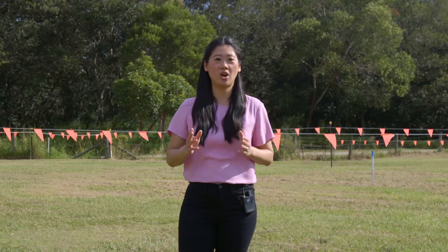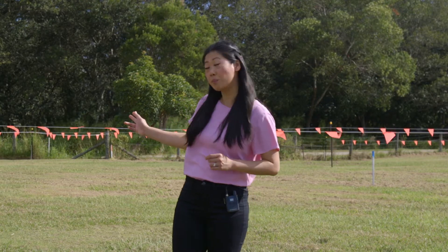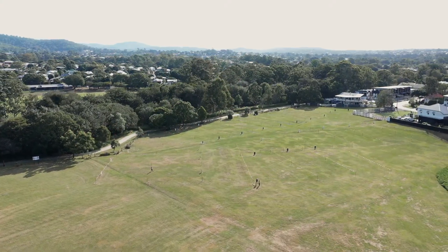Priced at $599,000, this block is perfect for the young family looking for a larger backyard and right next door to the pool and teppanyaki BBQ area.